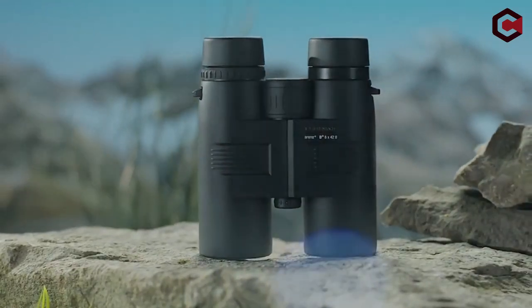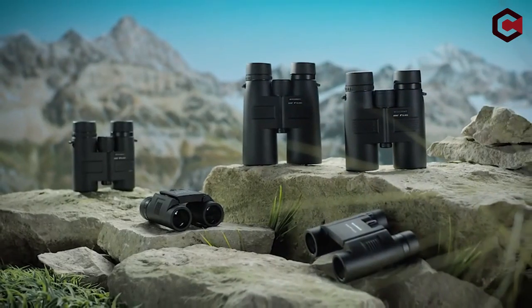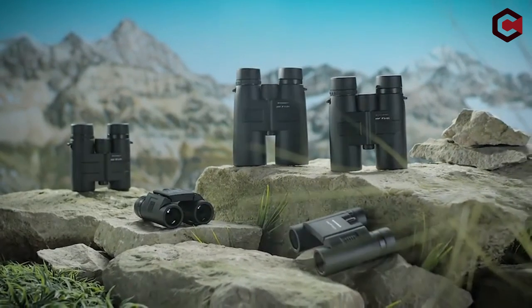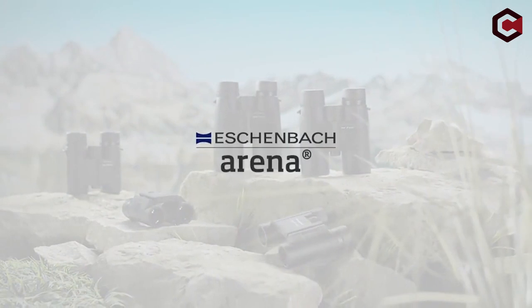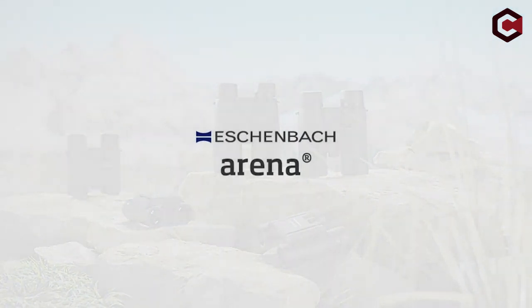This list is based on my personal opinion and research, analyzed based on random numbering. If you want more information and updated pricing on the products mentioned, be sure to check the links in the description below. Without further ado, let's start our countdown.